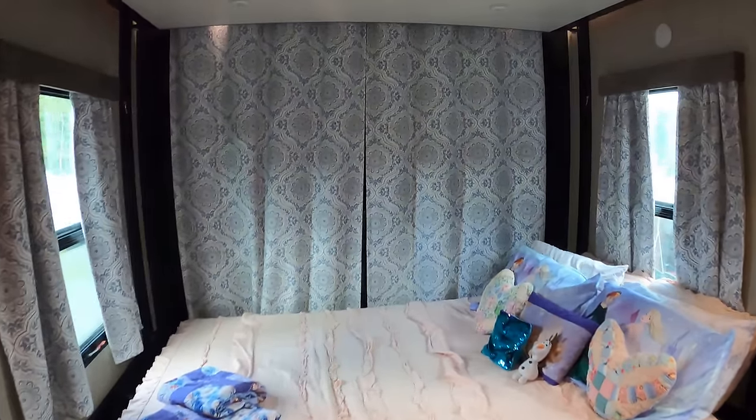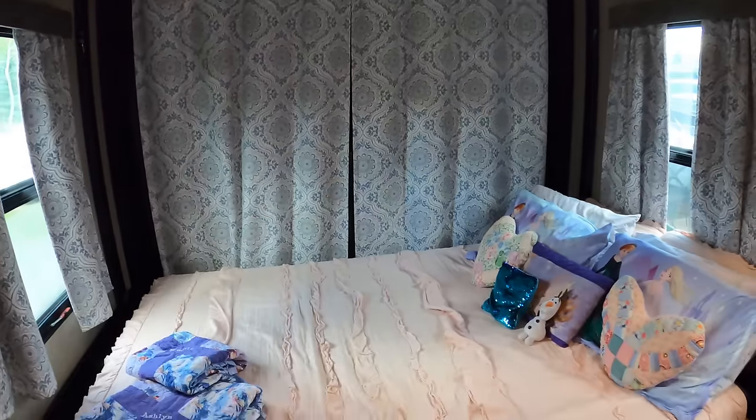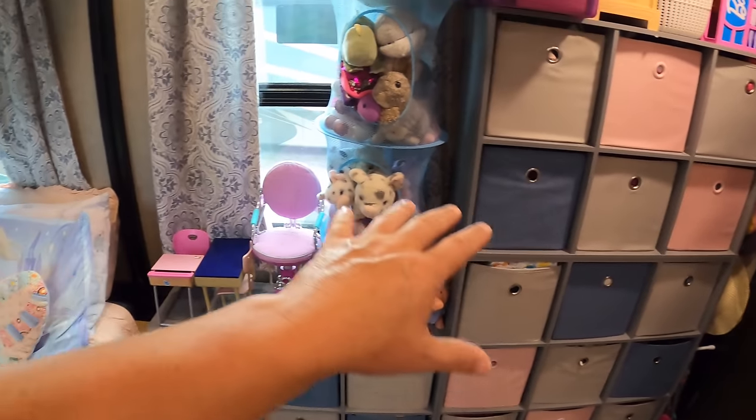What makes toy haulers so awesome is their versatility — the end user can use them however they want. We made ours a full-time room for our kids, with two queen beds and permanent furniture for their toys and clothes. But we've met people who use theirs to carry golf carts, motorcycles, and trikes. We've also met people who turned the space into a hobby or craft room — one lady used it as a sewing room, and one guy used it for woodworking.